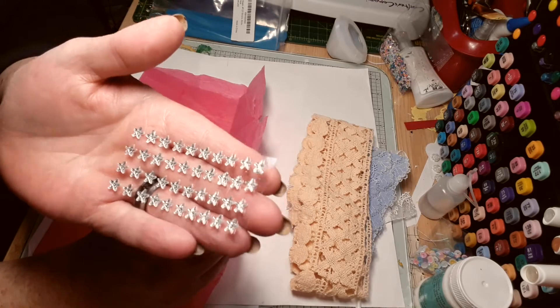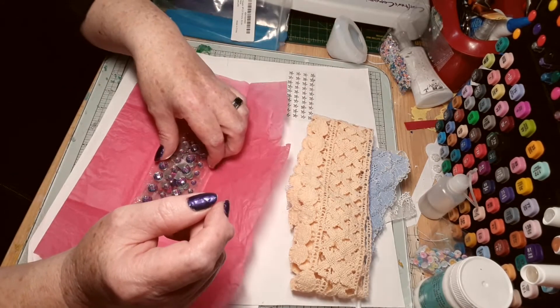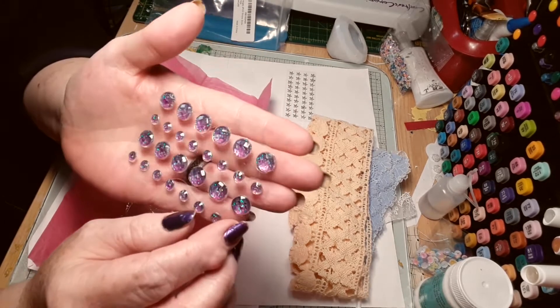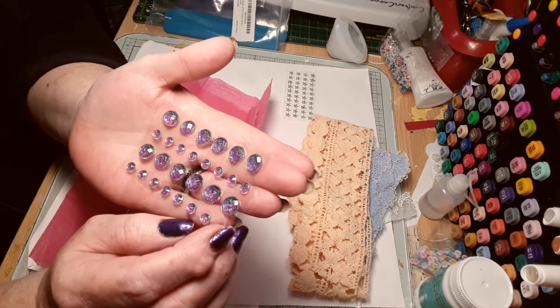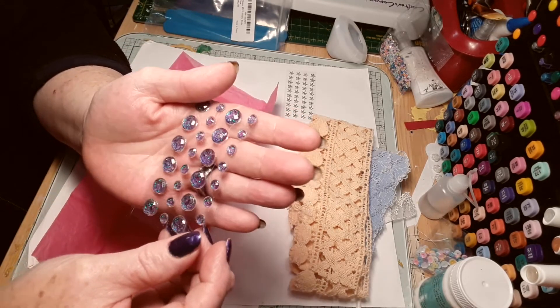So cute! I do love bling and I do love lace, so happy, happy, happy. Oh, these are cool — pink and purple, beautiful. Really, really, really nice — I love this color change, it's gorgeous.